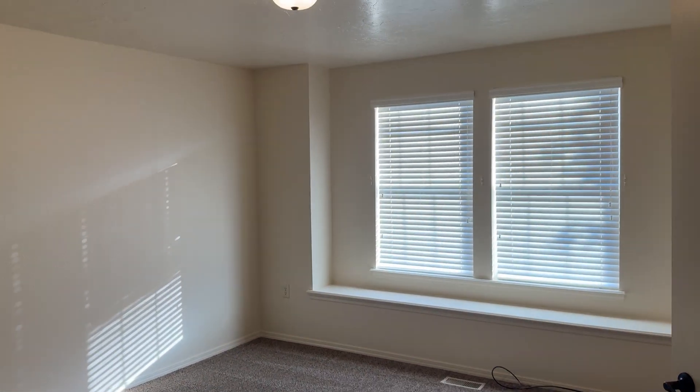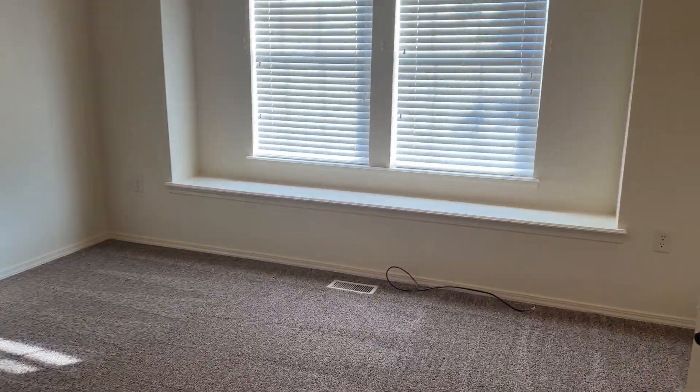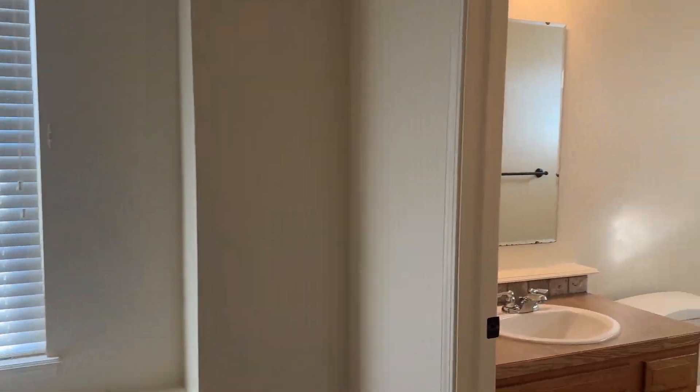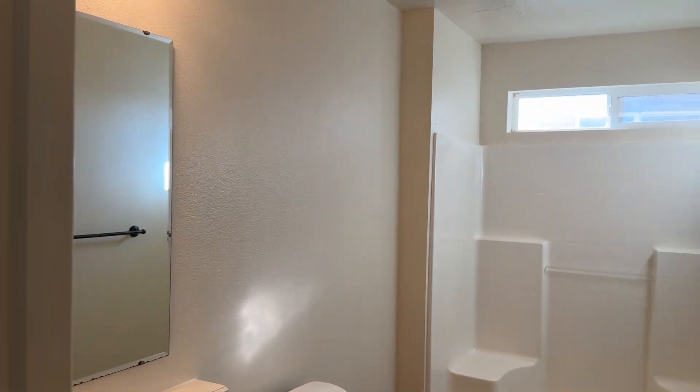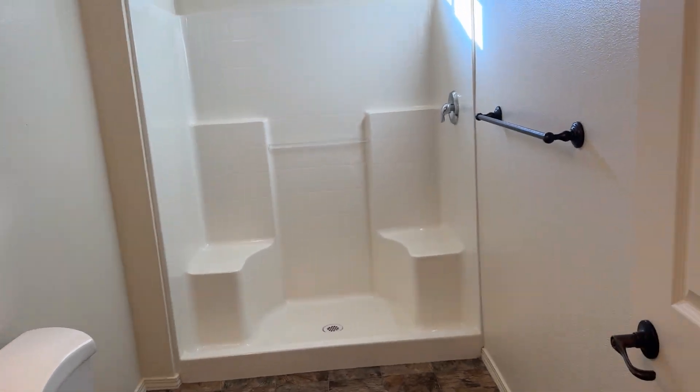Here's the master. This is Loha Property Management, you can reach us at 208-957-5288. Walk-in closet.